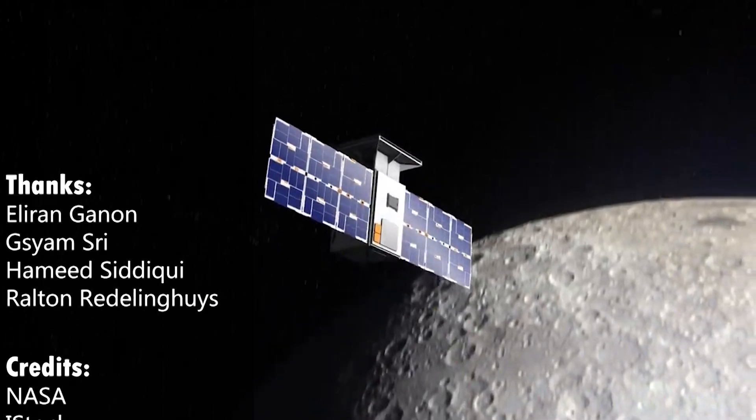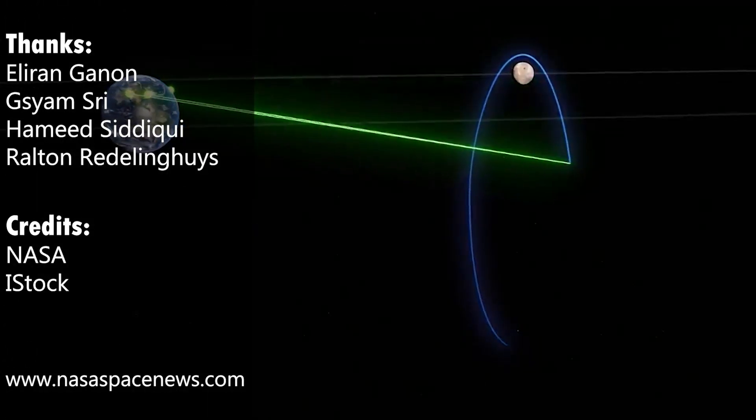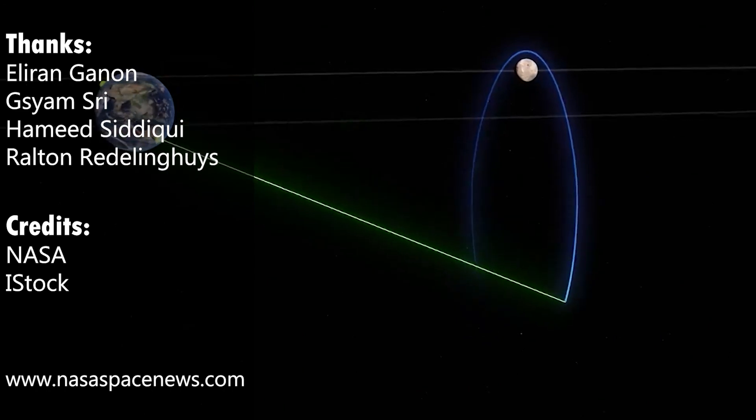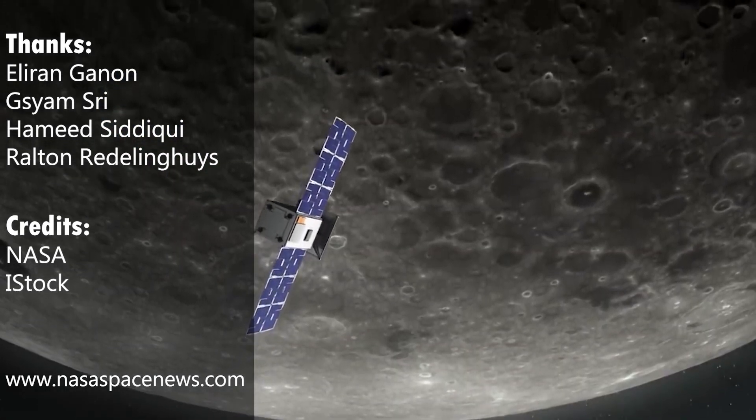And as always, if you want to learn more about space and stay up to date, like, subscribe, check out our previous videos, and visit our website if you love reading at www.NazaSpaceNews.com. Thanks for watching!